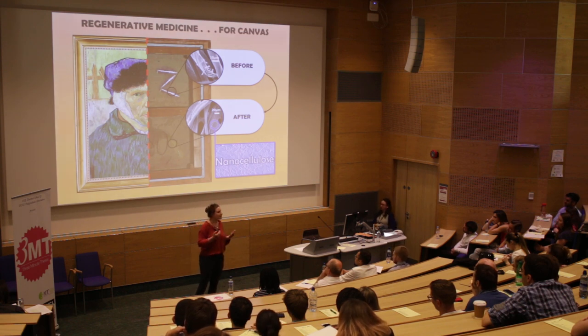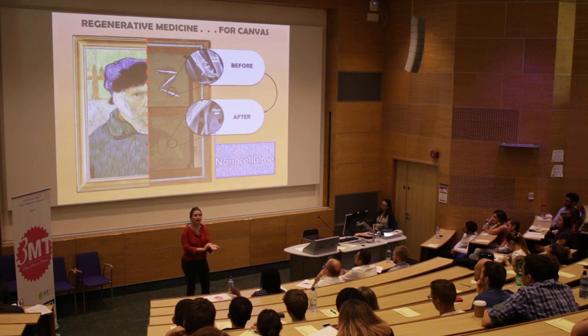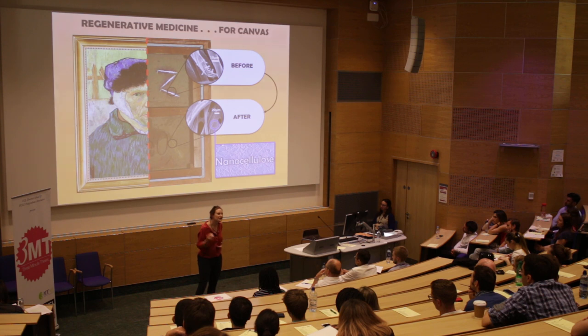So let's think about it: your cells reconstruct a wound on your arm — so why couldn't these nanoparticles regenerate canvas fibers and make them recover their lost properties?